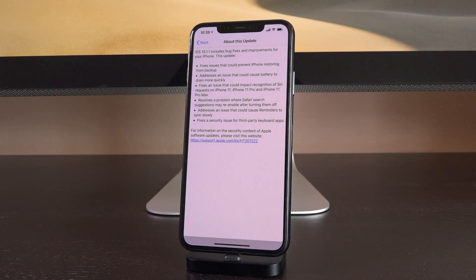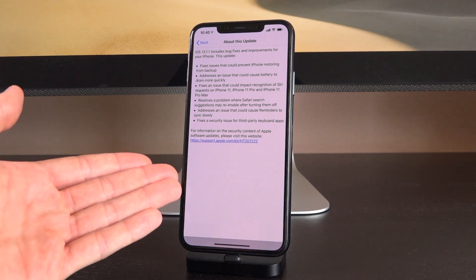Battery life improvements — that's awesome. I have been experiencing slightly worse battery life on the 11 Pro Max since updating to 13.1 over 13.0, which is interesting and contrary to what a number of reports have said. But me personally, worse battery life on 13.1 — hopefully this fixes that. It also fixes an issue that could impact recognition of Siri requests on the 11, 11 Pro, and 11 Pro Max. It resolves a problem where Safari search suggestions may re-enable after turning them off, addresses an issue that could cause reminders to sync slowly, and finally the big one — the reason Apple pushed this out so quickly — fixes a security issue for third-party keyboard apps.